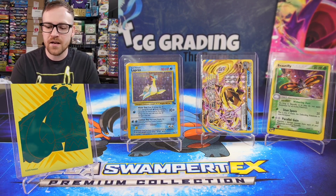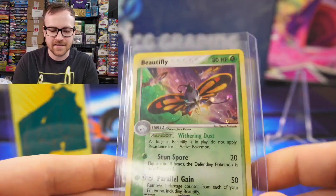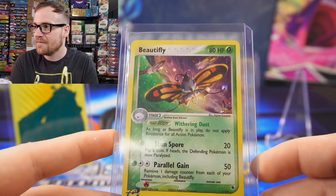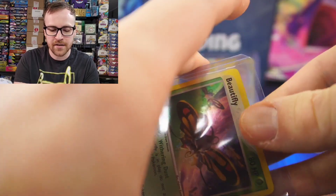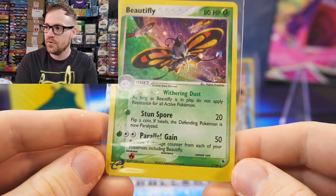The first card we picked up — I bought this Beautifly card off of eBay for $2.89. This Beautifly holographic card comes from EX FireRed and LeafGreen, the original e-reader set all the way back from 2003.